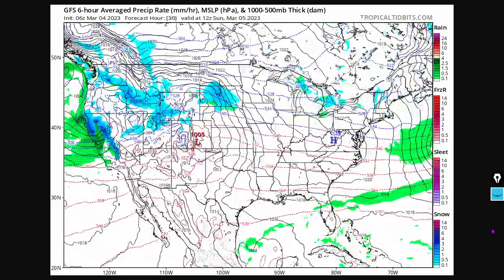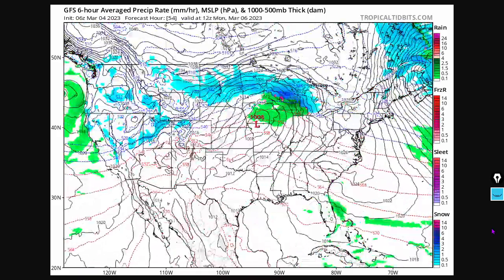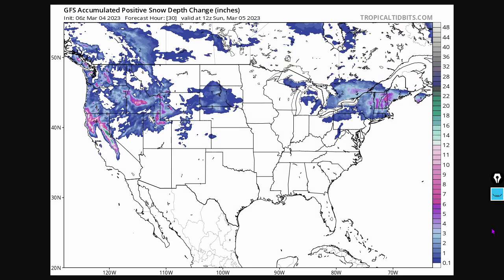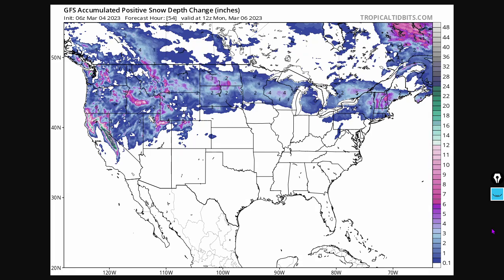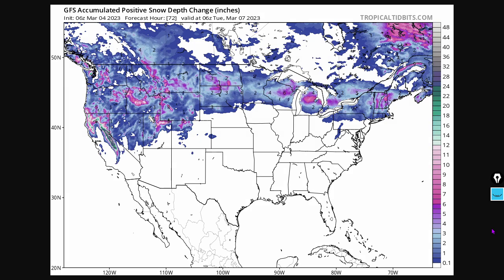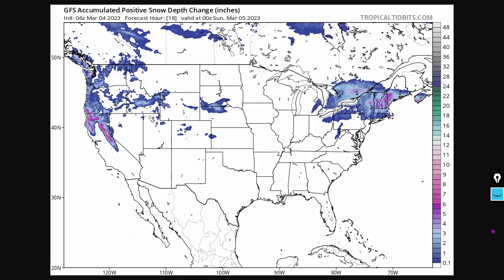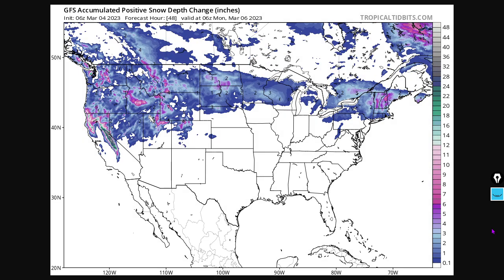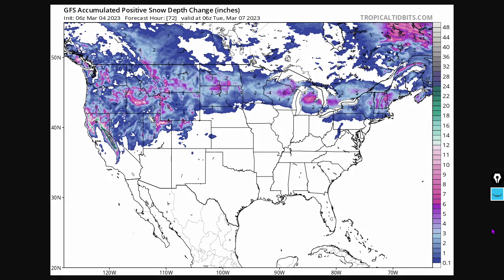Around the Great Lakes in general, there's snow continuing to pummel California. Here's the 72-hour GFS positive accumulated snow depth change in inches — an additional three or more feet for portions of California. It's going to be an epic melt season, so be prepared for flooding, crop losses, and delayed planting. Grain stores can get destroyed by these kinds of floods, and the snow water equivalent is really high — you could say it's a seventh winter of record snowfall for the Northern Hemisphere.